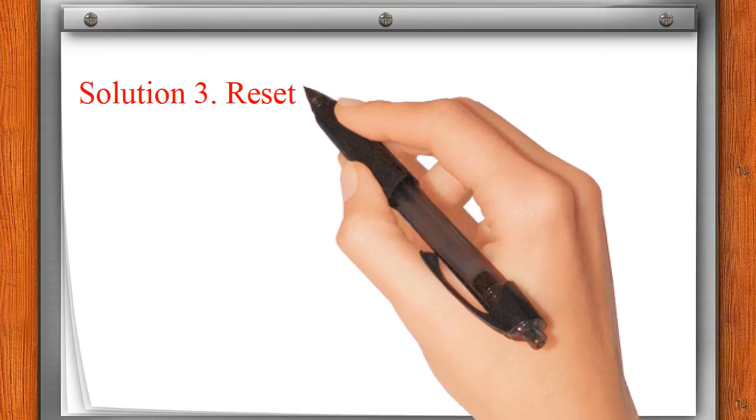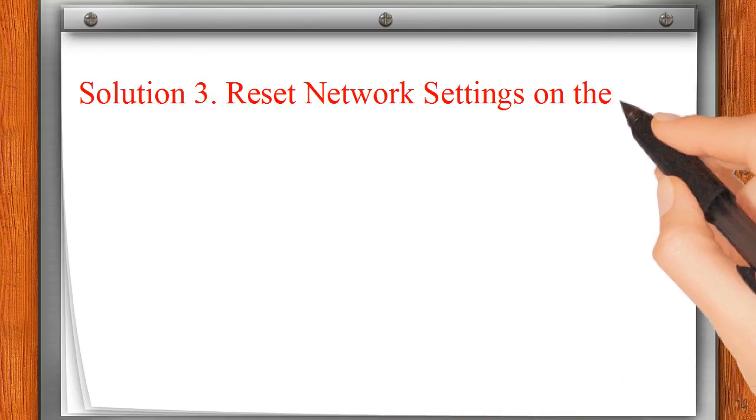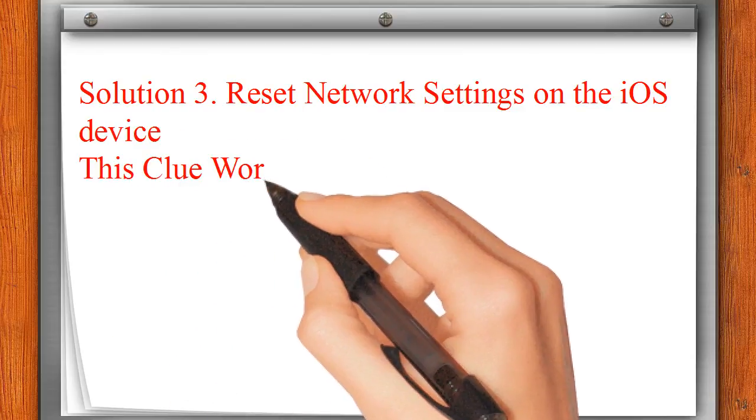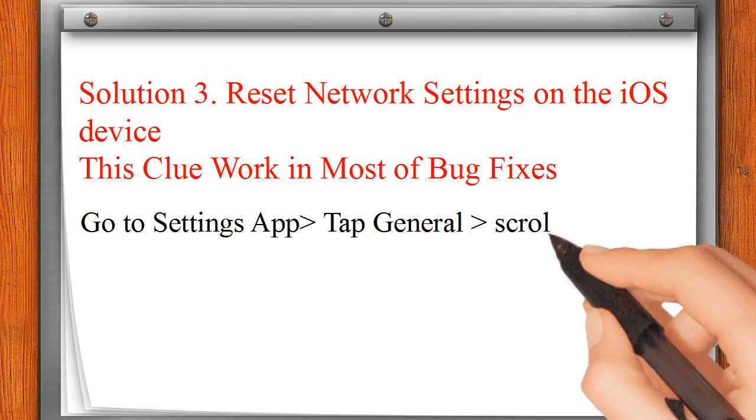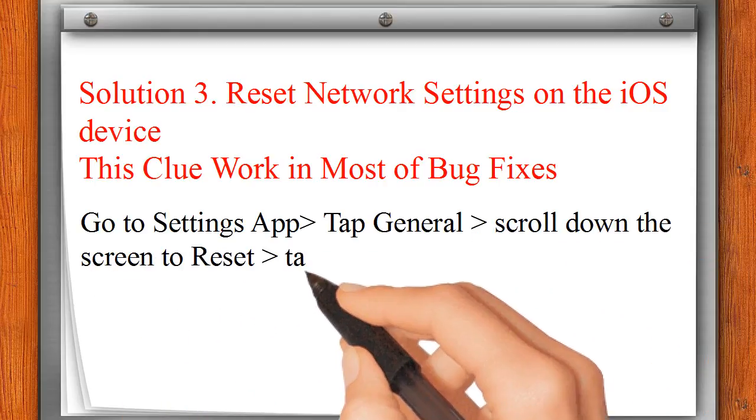Solution 3: Reset network settings on the iOS device — this fix works in most bug cases. Go to the Settings app, tap General, scroll down to Reset, and tap Reset Network Settings.